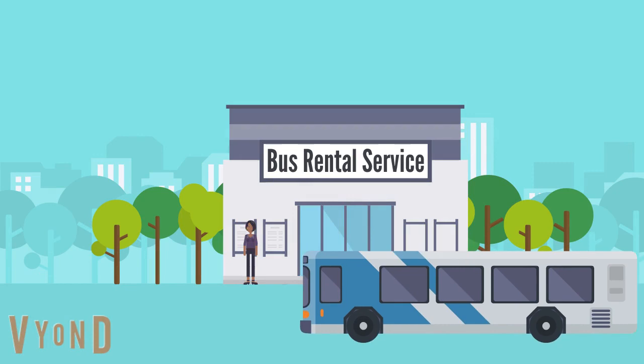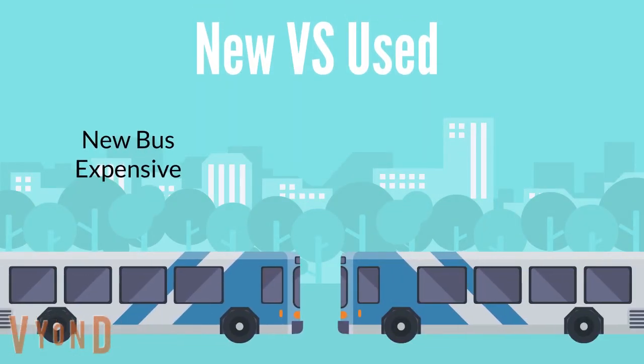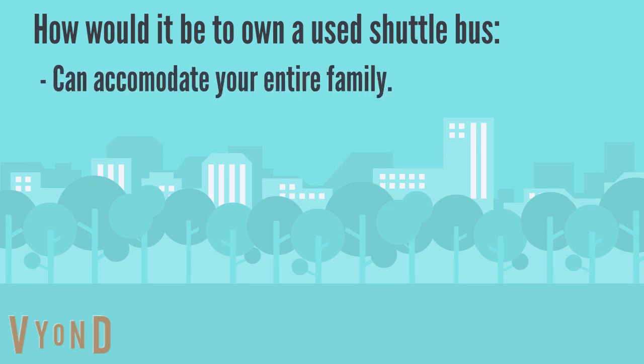How would it be if you could own your very own bus to travel in with your entire family? Buying a brand new bus is very expensive but buying a used shuttle bus is affordable. How would it be to own a used shuttle bus that can accommodate your entire family?